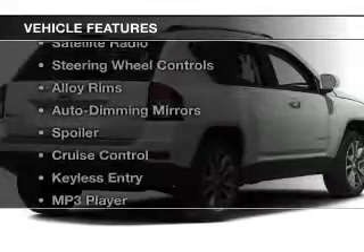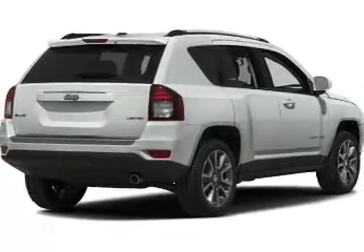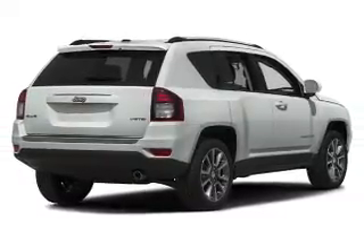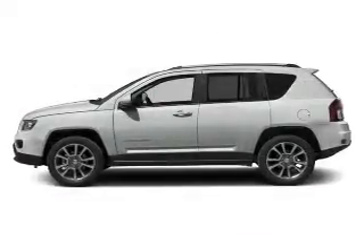The features include heated seats, Bluetooth connectivity, a satellite radio, steering wheel controls, alloy rims, auto-dimming mirrors, a spoiler, cruise control, keyless entry, and MP3 player.